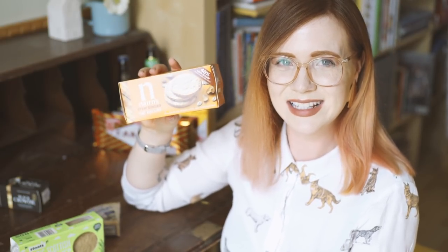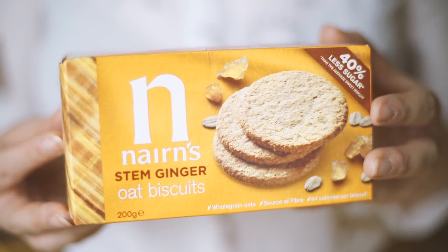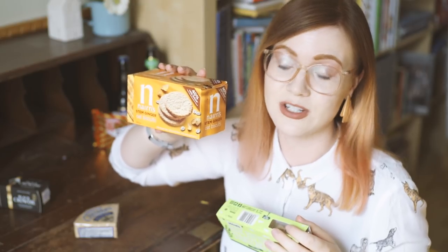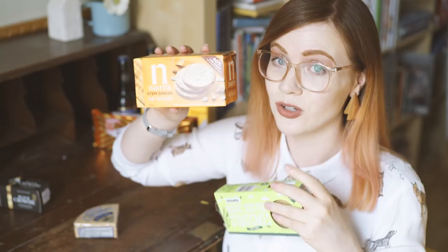Speaking of oats, there are two very Scottish brands. One of them is Nairns — please never quote me on the pronunciation of Scottish stuff. This brand makes a lot of oaty biscuits which, as you can see on the packaging, have 40% less sugar than normal biscuits. They are delicious — these are ginger, but the chocolate kind is amazing. And Stoats — they also make porridge pots, porridge mixes, and oat cakes again.